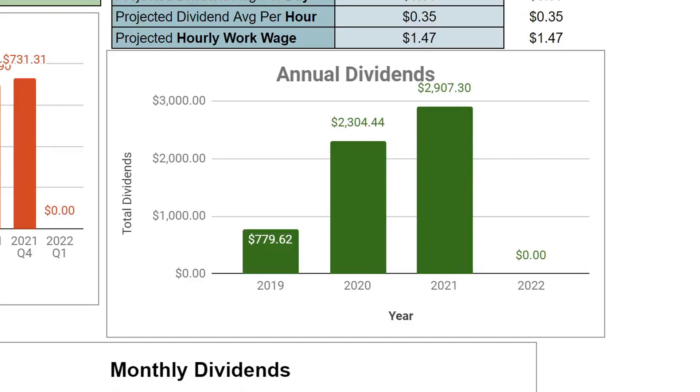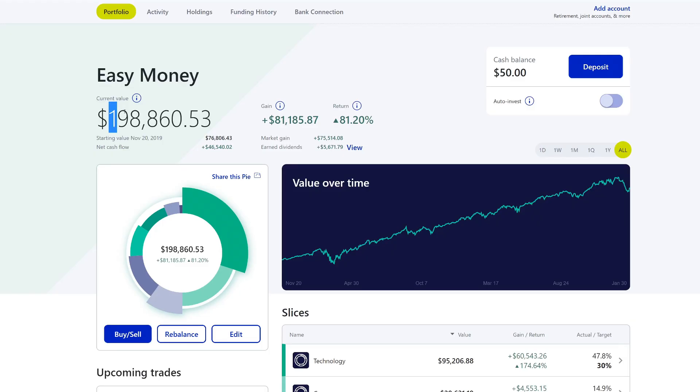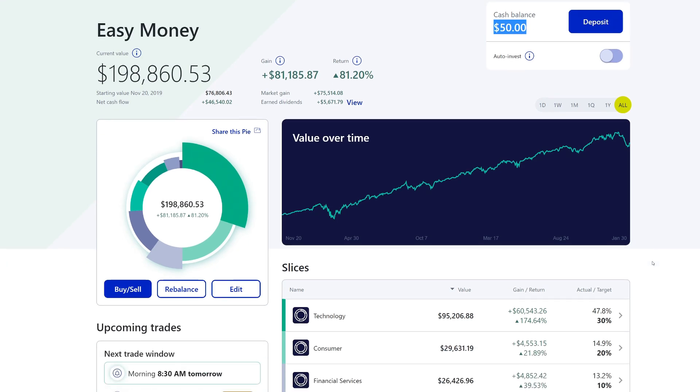Overall, the portfolio is at $198,860.53. You'll see it has recovered some — it actually tanked all the way from around $214,000. The reason is because I'm very heavily invested in tech; that's where most of my money is in this portfolio. Cash balance is $50, which is probably from a referral — I'll show you that in the activities in a little bit.